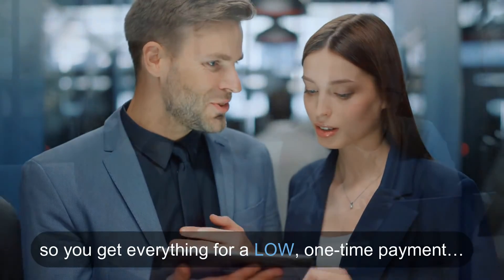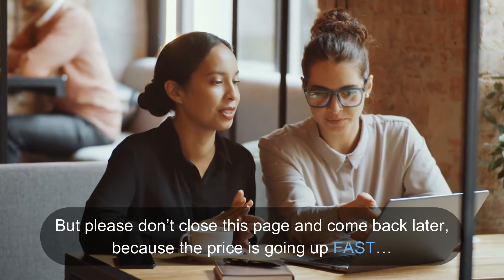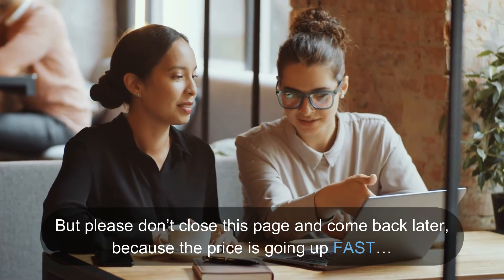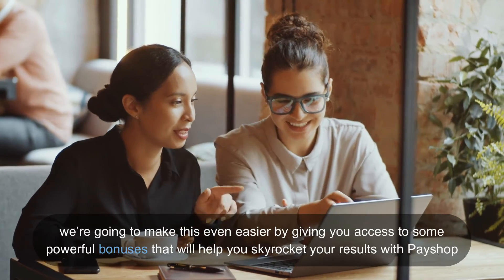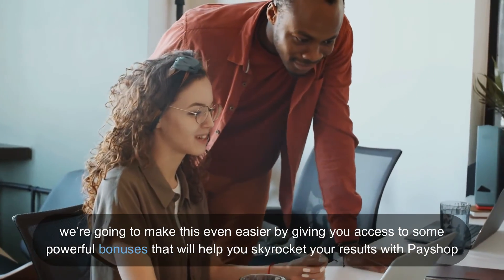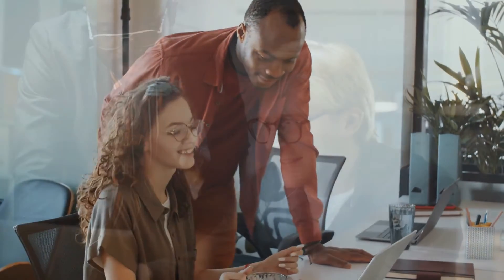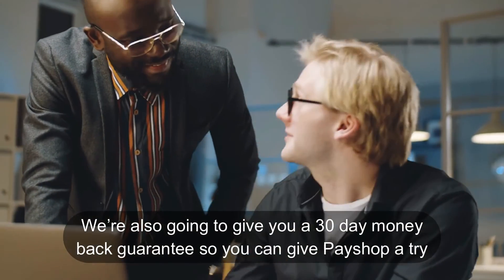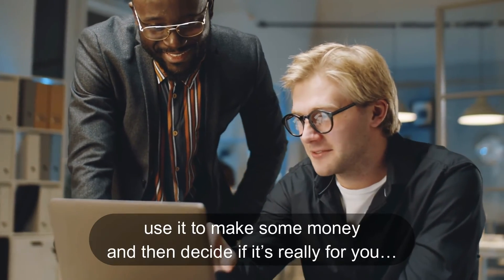But the good news is, when you get Pay Shop right now, we're eliminating the monthly fee and reducing the price so you get everything for a low one-time payment. Please don't close this page and come back later because the price is going up fast. Although the low price makes this a no-brainer, we're going to make this even easier by giving you access to some powerful bonuses that will help you skyrocket your results with Pay Shop and ensure your success. We're also going to give you a 30-day money-back guarantee so you can give Pay Shop a try.